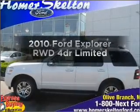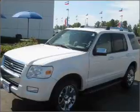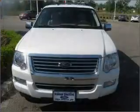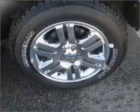Check out this 2010 Ford Explorer. Travel the roads in style and comfort in this great vehicle with a reliable engine connected to a smooth shifting automatic transmission. Let us put you in the driver's seat today. Call or click to contact us.